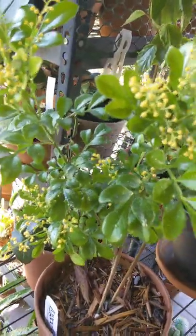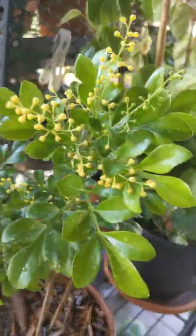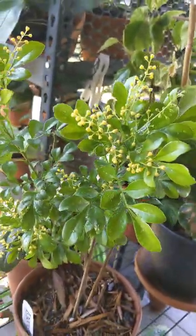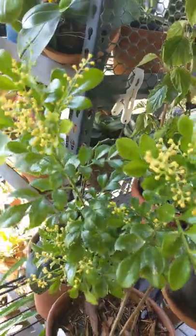Good morning, guys. I just thought I would share this one with you guys for the lovers of fragrance in your garden, in your orchid collection, or in your plant collection.